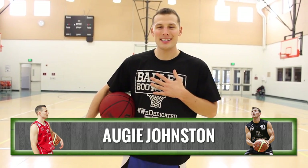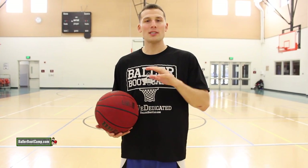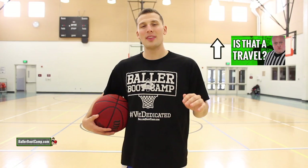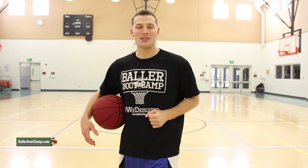What's up Baller Nation? Augie Johnson here with ballerbootcamp.com. In today's video I'm doing a follow-up to 'Is That a Travel?' If you want to watch the first video, which I recommend, you can click the link on screen right now. Watch that video, leave your comment on whether you think these two moves are a travel or not, and then come back and watch this video to see what the answers truly are.